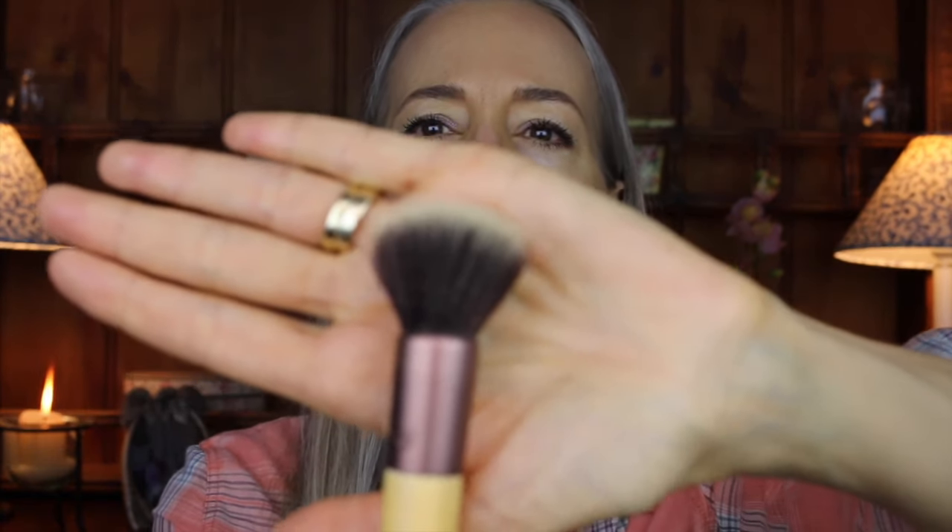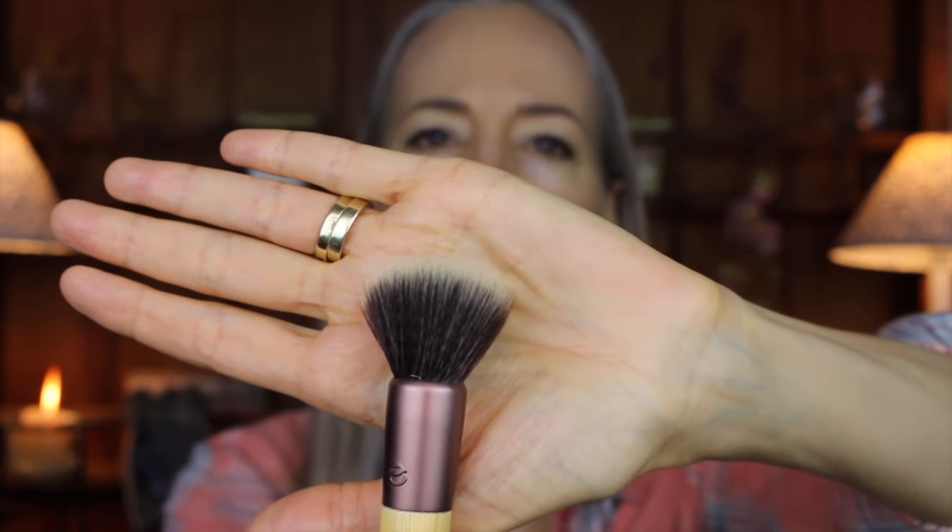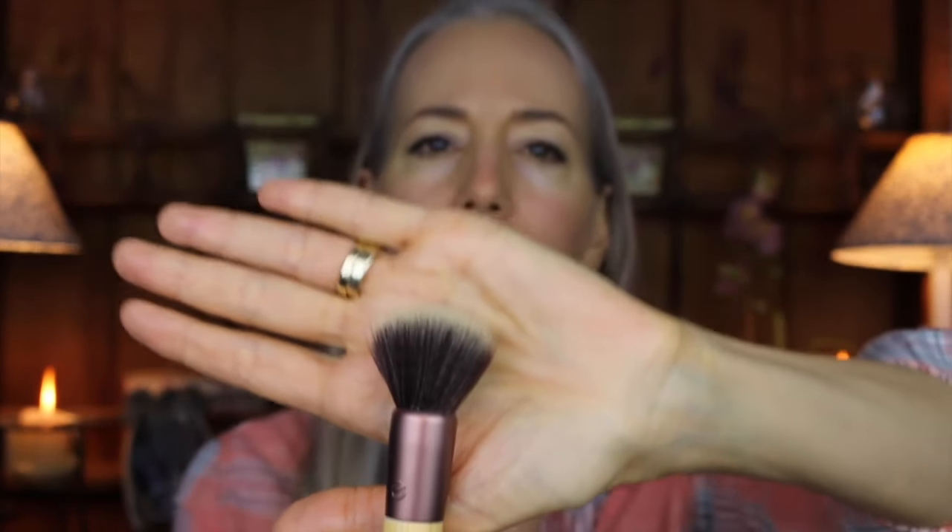A stippling brush has bristles that are some tall and some short. Let me show you up closer. It deposits the makeup product, whether you use it for powder, blush, or cream foundations. It distributes it in a soft way so you can build it up gradually.